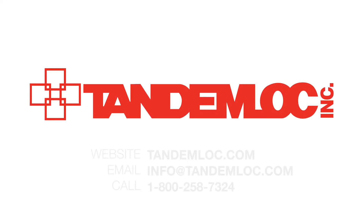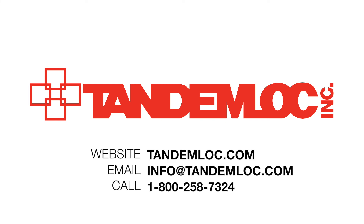If you want more information about Tandemlock you can visit our website at Tandemlock.com. You can also reach us by emailing info@Tandemlock.com or calling 1-800-258-7324.